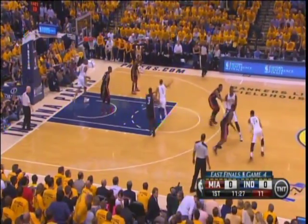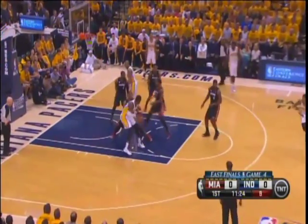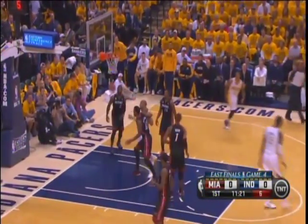Miami got into the paint at will in both games one and three. It's about defense at the rim for Hibbert.